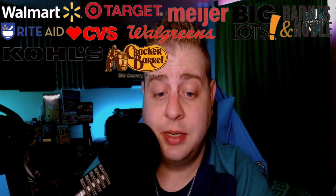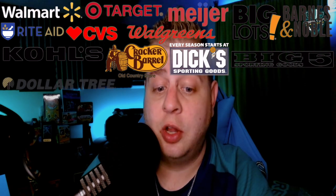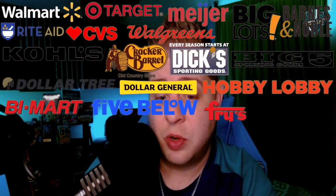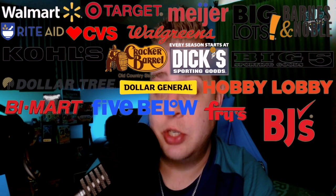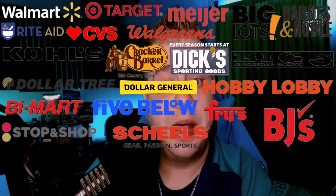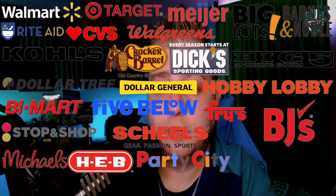We'll start with the easy ones that most people know about: stores like Walmart, Meijer, Big Lots, Barnes and Noble, Rite Aid, CVS, Walgreens, even Kohl's. Also places like Cracker Barrel in their general store. Dick's Sporting Goods, Big Five Sporting Goods, Dollar Tree, Dollar General, Hobby Lobby, Buy Mart in the Pacific Northwest, Five Below, Prize grocery stores in Arizona, BJ's, and Stop and Shop on the East Coast.